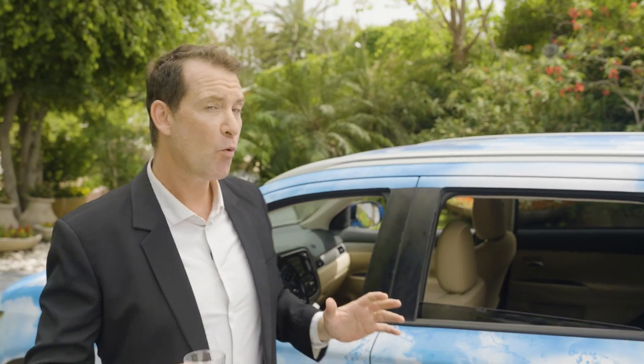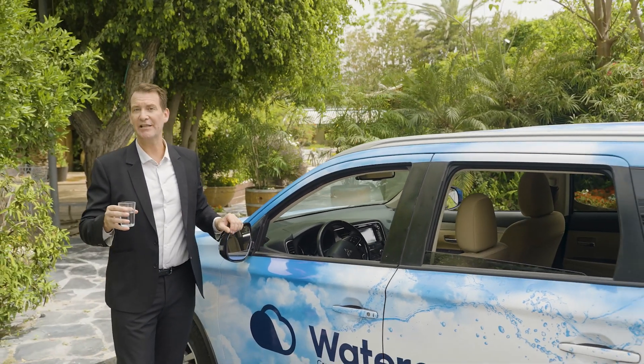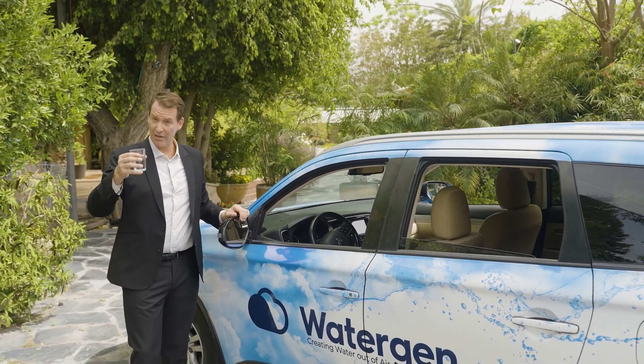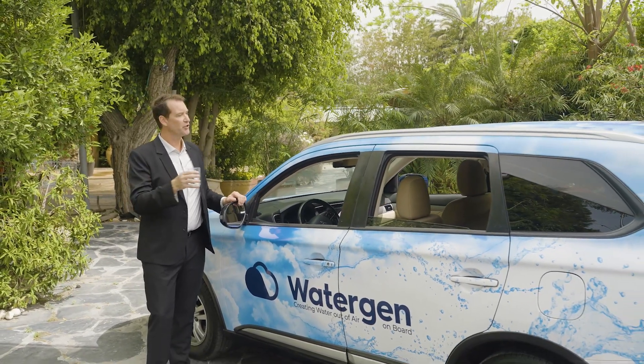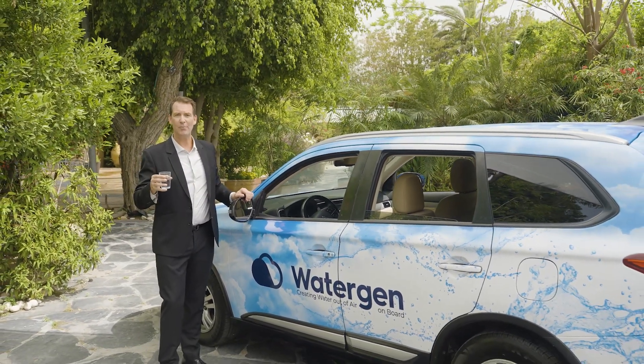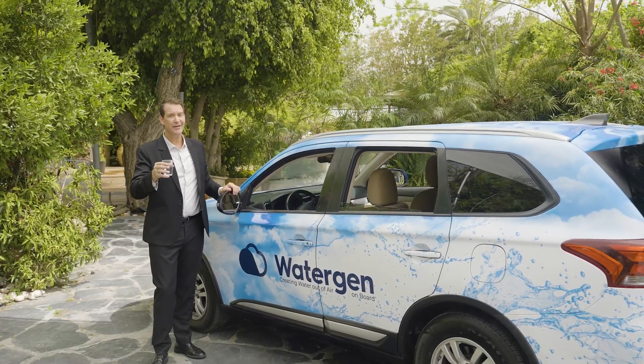We're already working with OEMs to deploy our patented heat exchanger into their cars for a wide variety of purposes, including water for sensors and camera cleaning in autonomous cars, as well as for drinking. From now on, drinking water will be accessible in your car as it would be at home — healthy and trusted drinking water created by you at the click of a button.